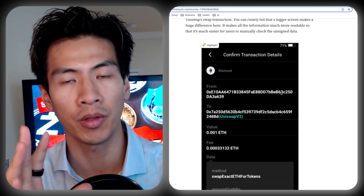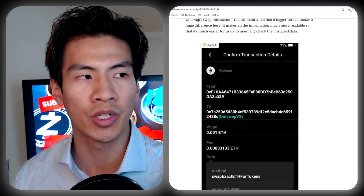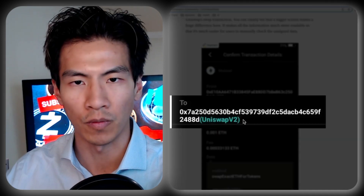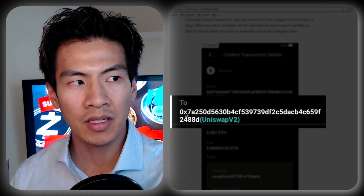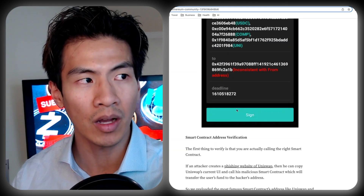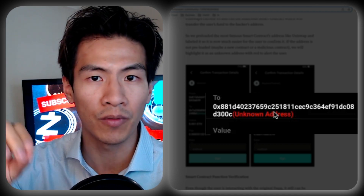One feature I really wanted to cover is blind signing — this is what truly differentiates Keystone from all other wallets. For example, when sending ETH to Uniswap on a Ledger, you get a random string of characters that means nothing to you. What Keystone does is attach labels to all major services. So in this example, you can see you're sending 0.001 ETH to Uniswap. If it's not a recognized address, you get 'Unknown Address' — which prevents a huge amount of human error. This feature isn't available on Ledger or any other hardware wallet I've seen.